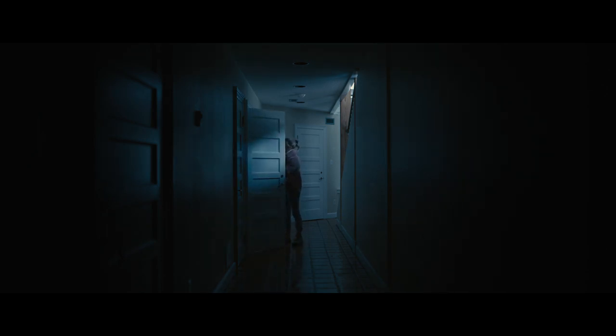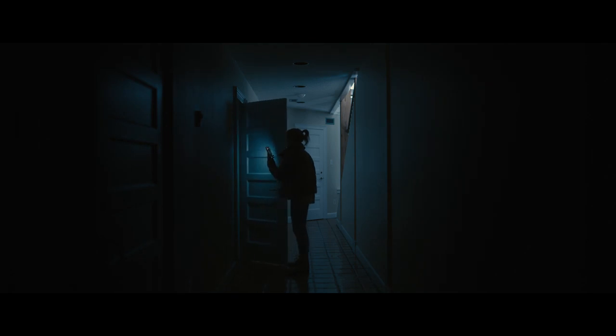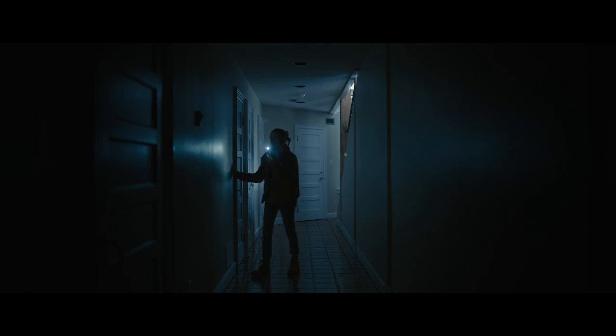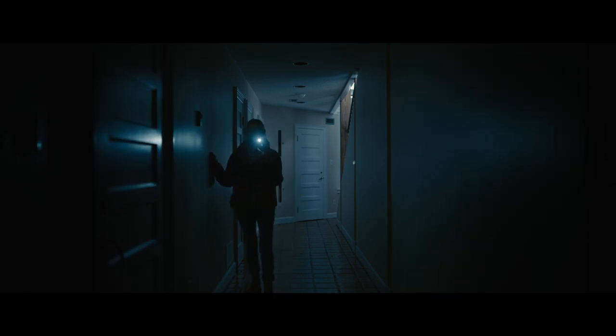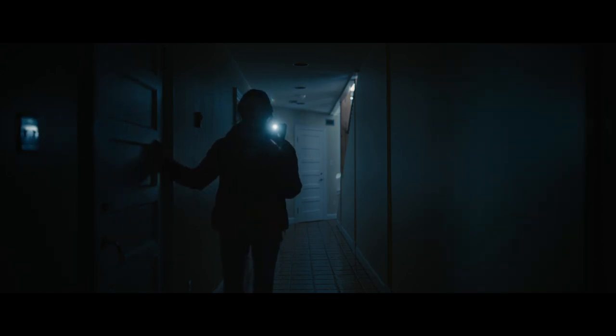It's a pantry. Water heater. Cam? Hello? No more connection.